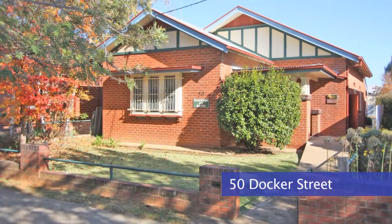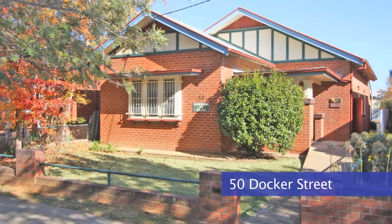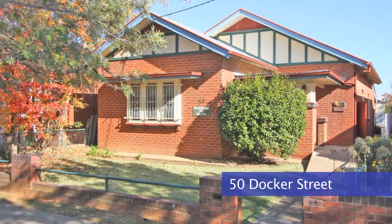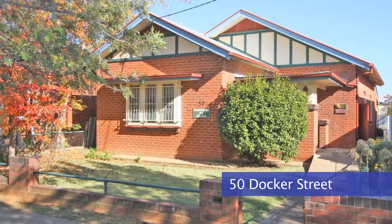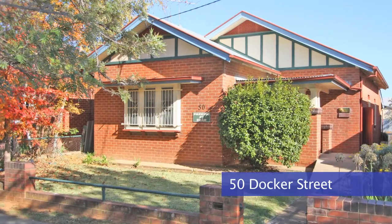Some commercial properties and opportunities we currently have for sale: 50 Docker Street is located in a prime medical position directly across the road from the redeveloped base hospital. The property is currently being used for medical purposes with three rooms, reception and waiting areas, and a six-car car park at the back accessed by the rear lane. That's for sale at $421,500.